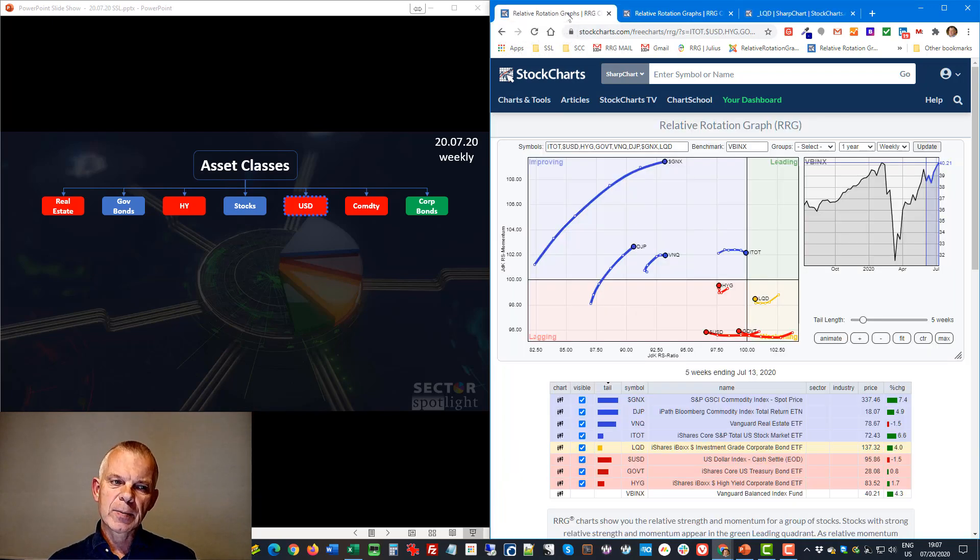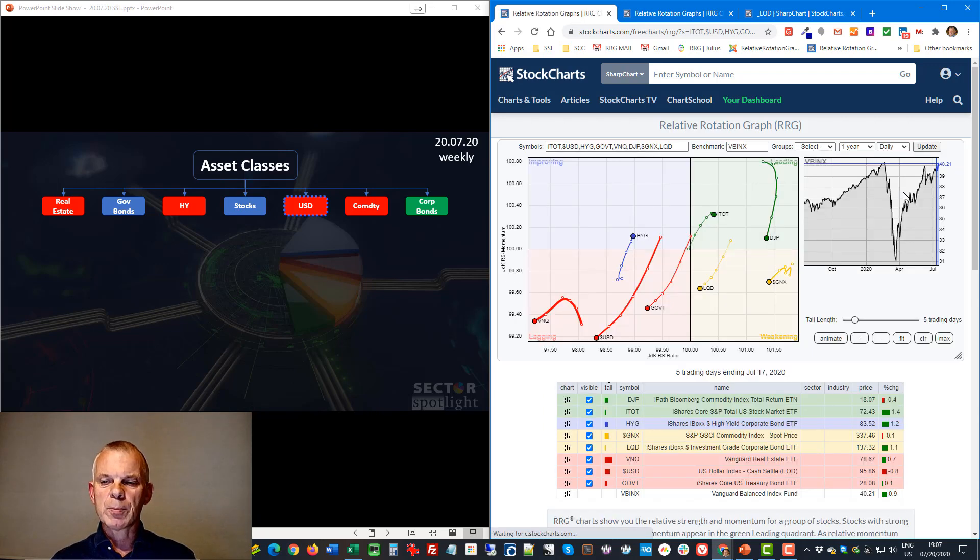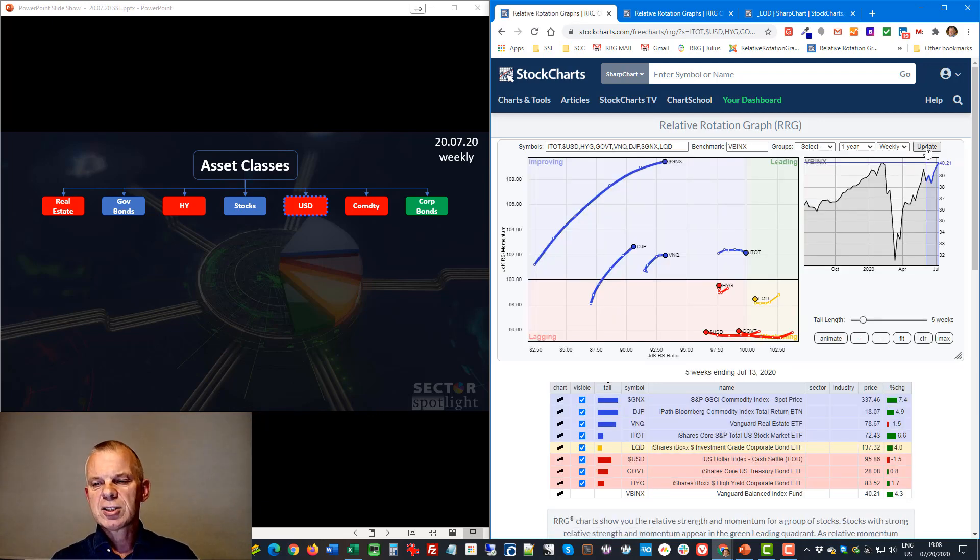Government bonds and stocks are both at neutral. The balanced index fund VBINX is doing well, but it's hard to make a clear call on either. On the weekly RRG, stocks seem preferred over bonds, but stocks are already rolling over. On the daily, it's vice versa — stocks doing better, government bonds less so. Given the conflicting signals, I'm staying neutral on both and adding a kicker in the corporate bond department.